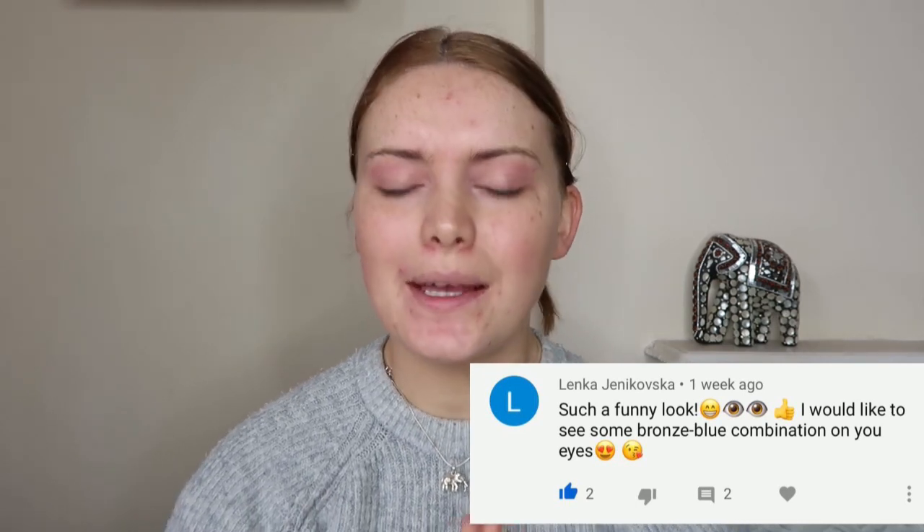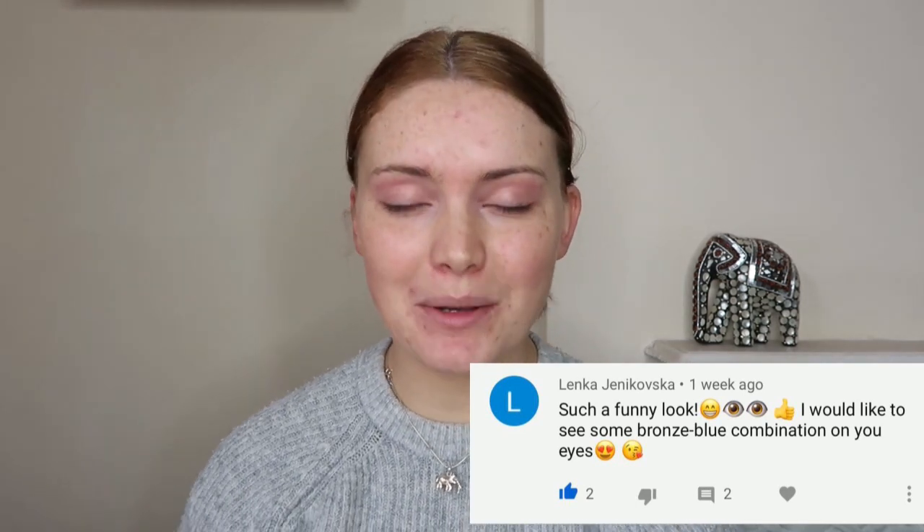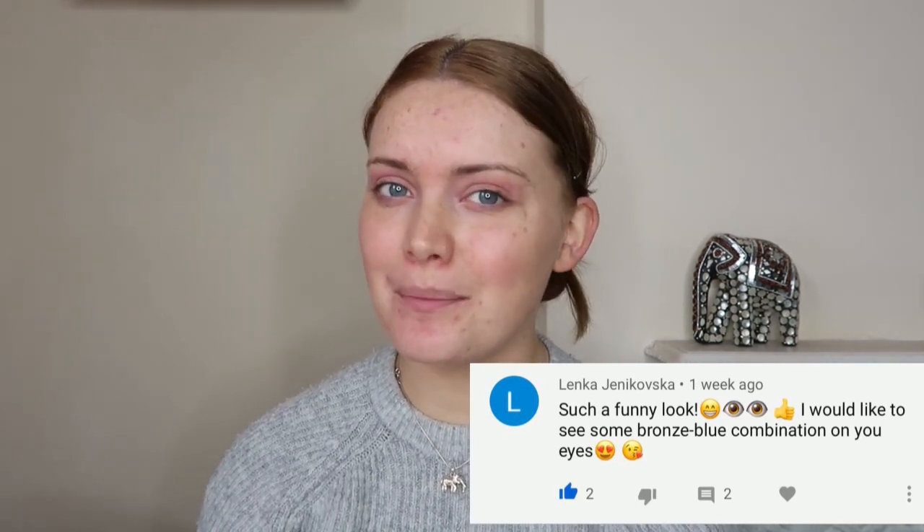Hi guys, welcome back to my channel. For today's video it was requested for me to do a blue and bronzed makeup look, so that is what I'm going to do. If you're interested, please keep on watching.